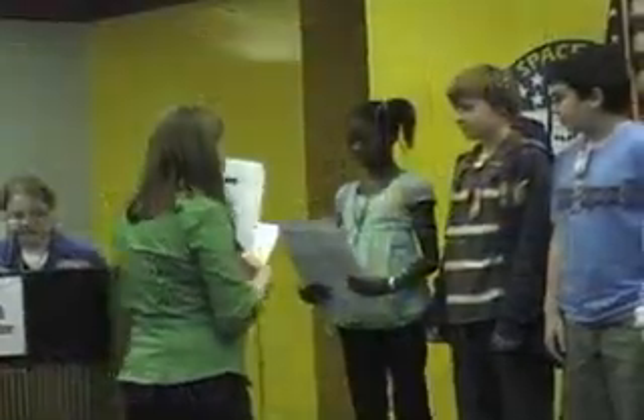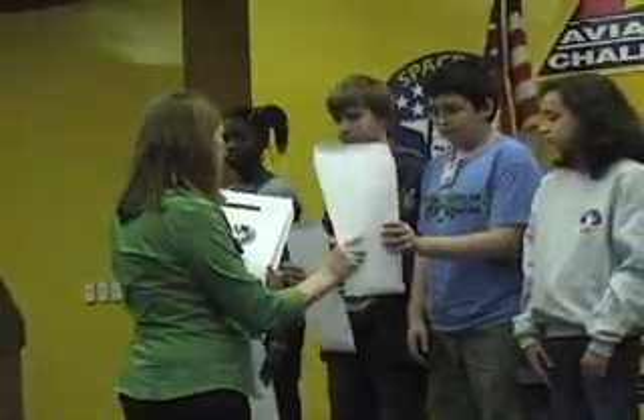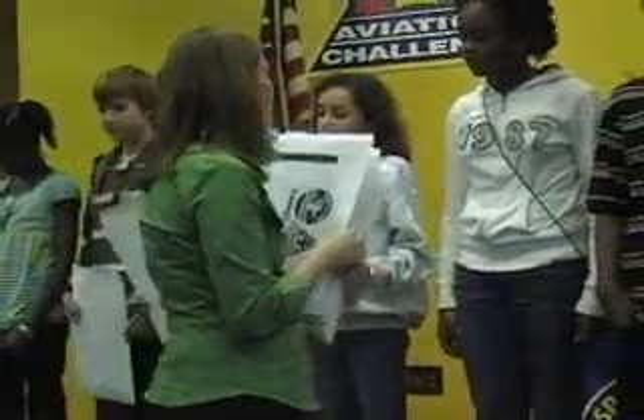We spent one whole week without our parents. We slept there. We had breakfast, lunch, and dinner. There were 24 students that went total out of the whole sixth grade, and they were all from my school. We were split up into two teams, Pioneer and Ranger, and I was on Ranger team.